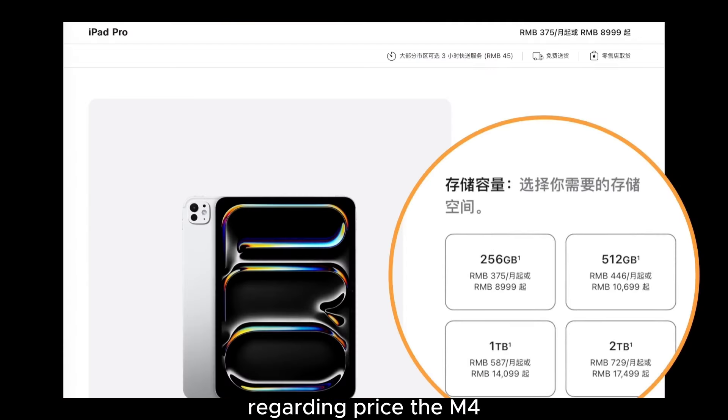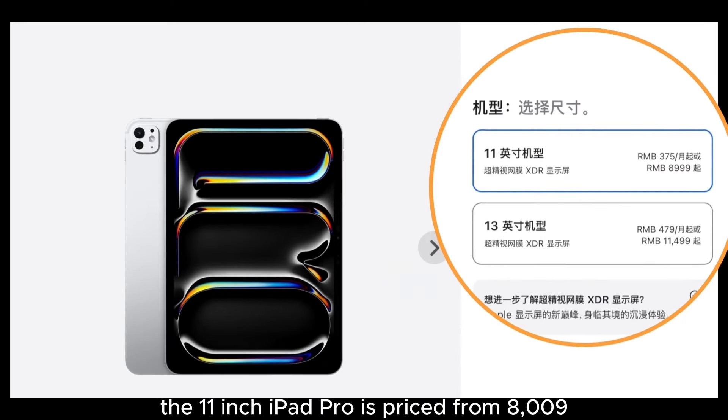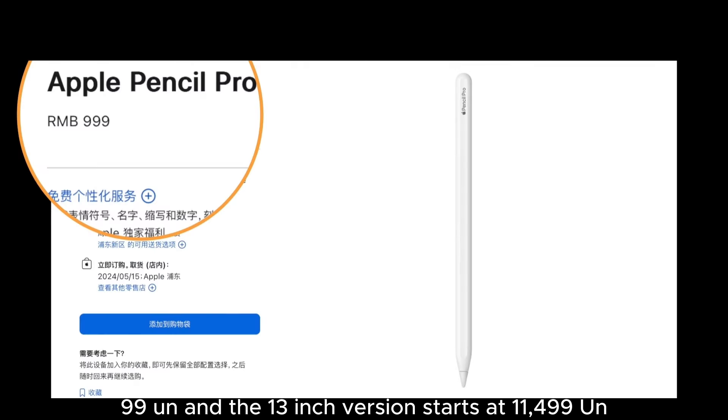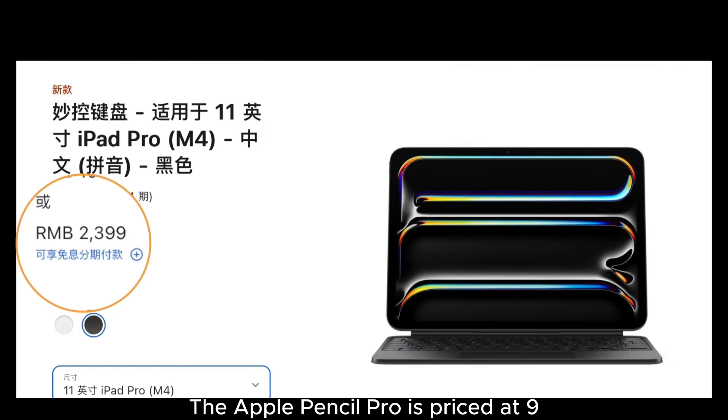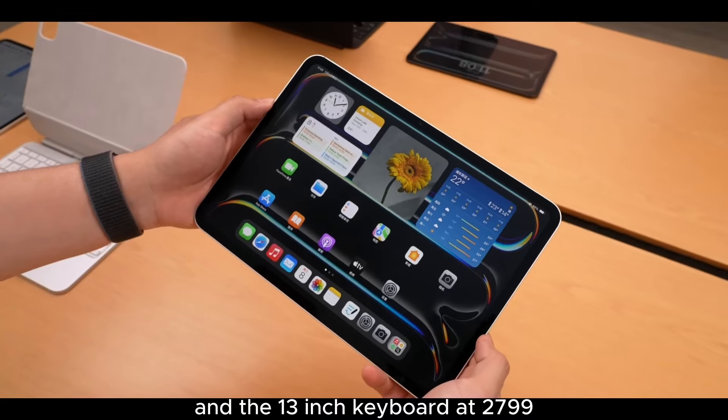Regarding price, the M4 iPad Pro launches with a base storage increase from 128GB to 256GB. The 11-inch iPad Pro is priced from 8,999 yuan, and the 13-inch version starts at 11,499 yuan. The Apple Pencil Pro is priced at 999 yuan, the 11-inch Magic Keyboard at 2,399 yuan, and the 13-inch Magic Keyboard at 2,799 yuan.